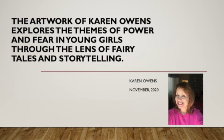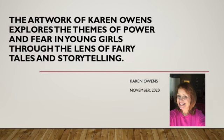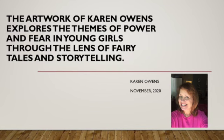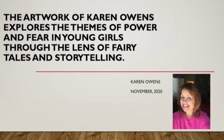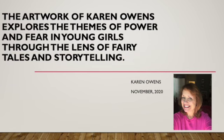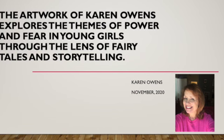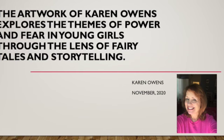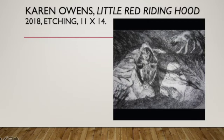Hi, I'm Karen Owens and this is my creative project. For this presentation I will be exploring the cultural content and process of some of my work. My artwork presented here explores the themes of power and fear and young girls through the lens of fairy tales and storytelling that utilize villainous characters and other dark subject matter. My work illustrates a good story and I want people to look at my work and see that there is a story unfolding.